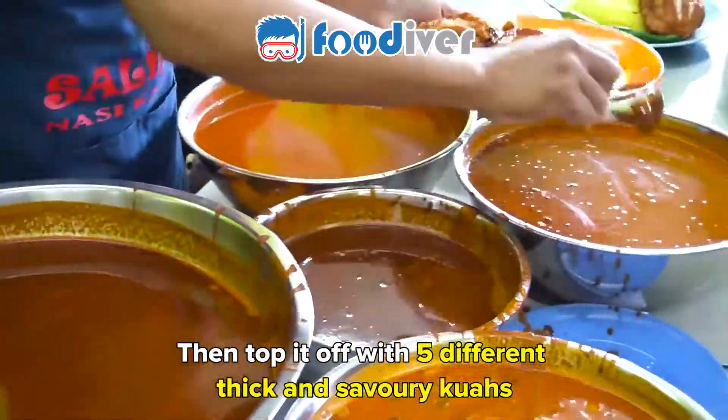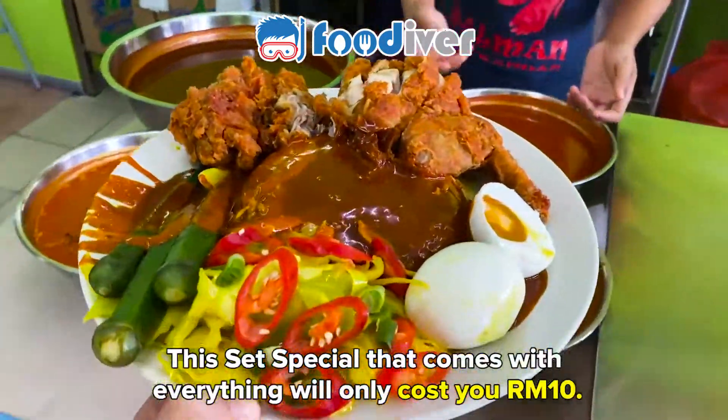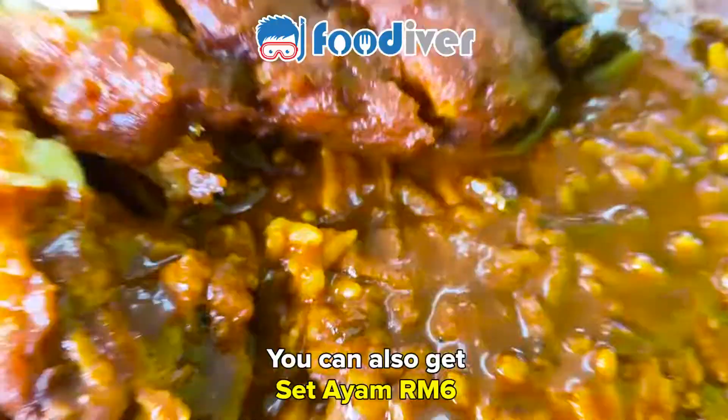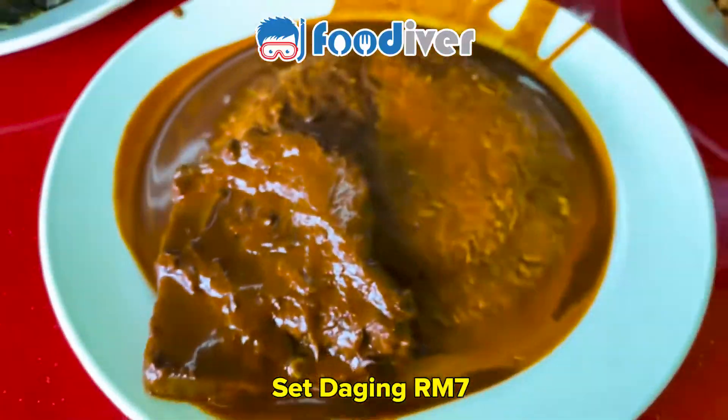Then top it off with five different thick and savory kuahs. This set special that comes with everything will only cost you 10 ringgit. You can also get set ayam, set ikan, or set daging.